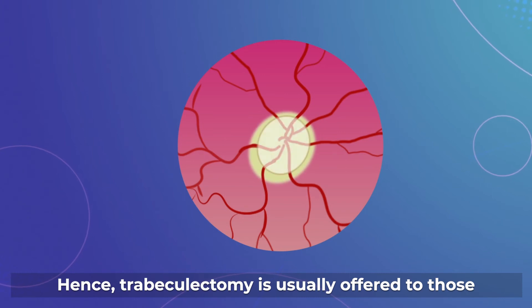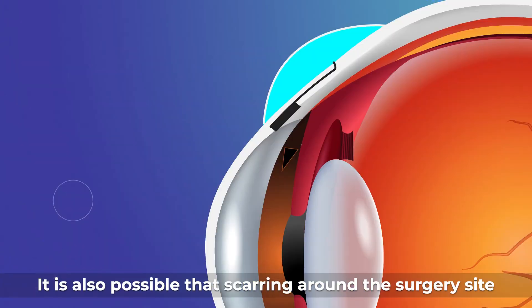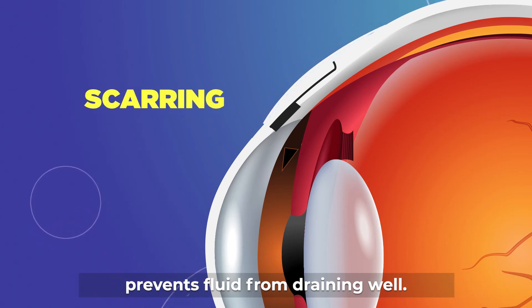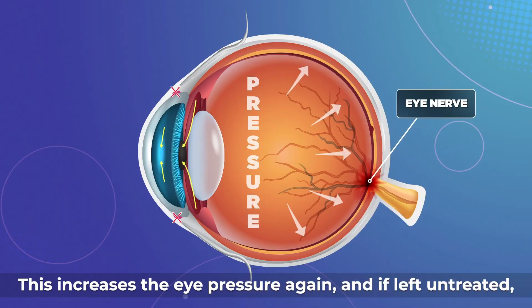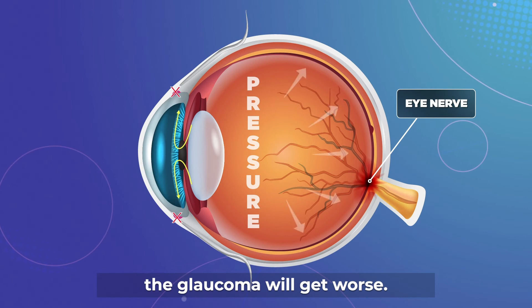Hence, trabeculectomy is usually offered to those with advanced glaucoma. It is also possible that scarring around the surgery site prevents fluid from draining well. This increases the eye pressure again, and if left untreated, the glaucoma will get worse.